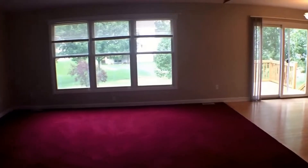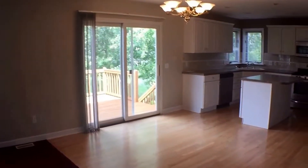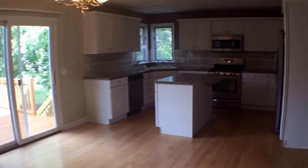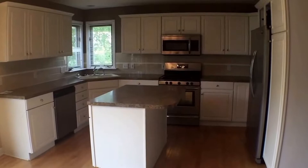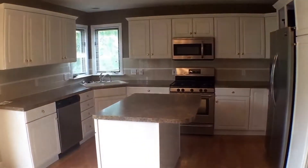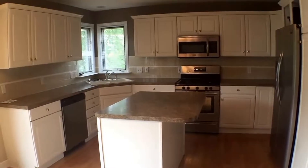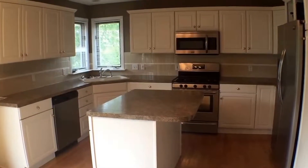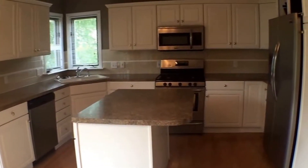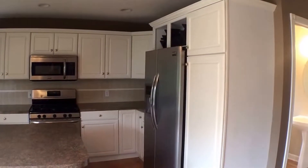Let's take a look at the kitchen first. Nice stainless steel appliances — these are new about two years ago, so they're in very good shape. Nice cabinets, lots of counter space and cabinet space, and a wine rack above the refrigerator.